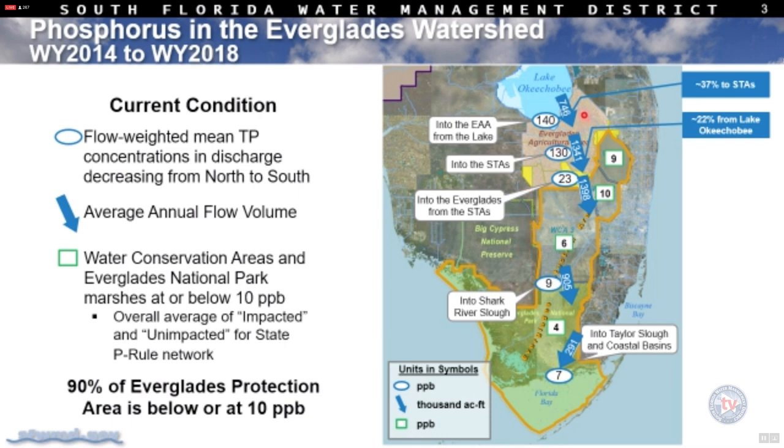Focusing on the discharges coming out of the lake in the last five years — about 750,000 acre-feet on average. Of this volume, almost 40% has gone directly to the STAs for treatment and movement further south into the Everglades Protection Area. Compared to the previous five-year period from 2009 to 2013, this volume sent to the STAs is actually a 400% increase.